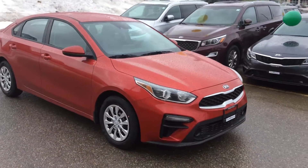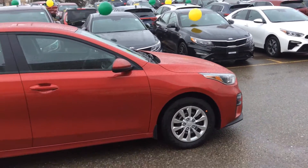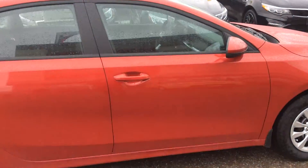Here it is — very nice looking, designed by Peter Schreier, the lead designer of Kia. He used to design Audis and he's won numerous awards. Look how nice this looks.